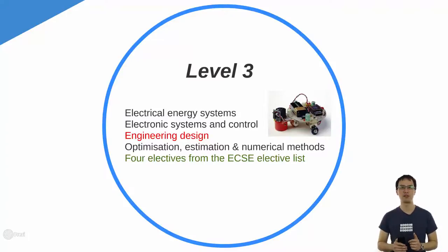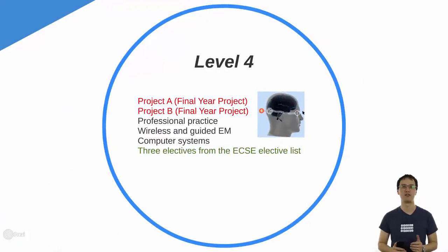From level 3, you'll also be taking electives. This is where you get a chance to specialise in the particular areas that might interest you. In level 3, you get to take 4 electives from the ECSE elective list, and that leads us into level 4.